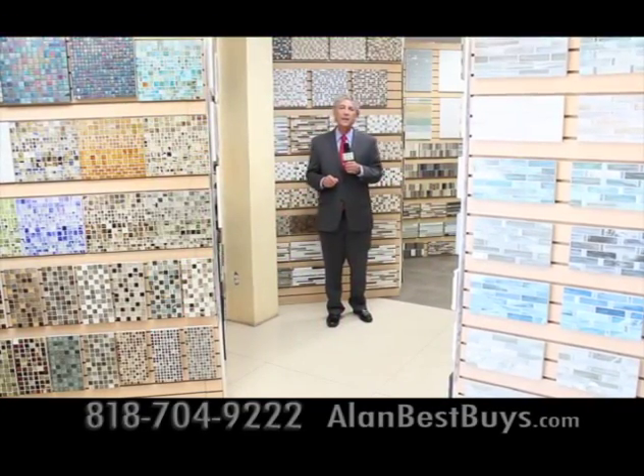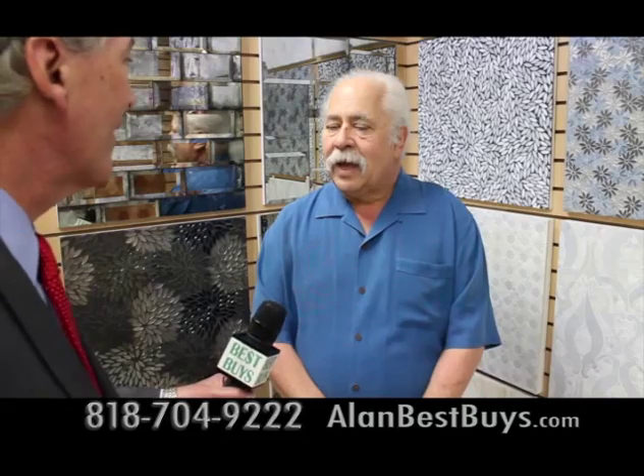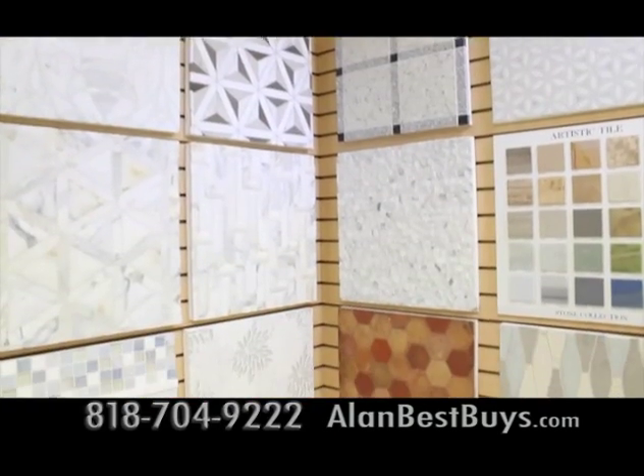I'm at Westside Tile and Stone in Canoga Park. If you want to see what's new and great in tile and stone, you come here. This is part of our artistic tile section — these are glass mosaics. It's beautiful anywhere: in the shower, on a wall in a bedroom, or a dining room. It's really an amazing piece of artwork, very intricate, and when it's installed it looks like one piece. These are stones that are water-jet cut.